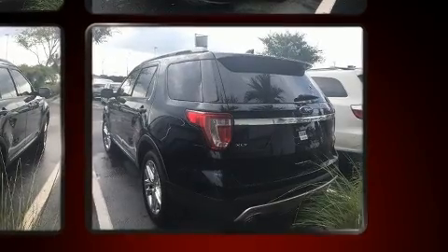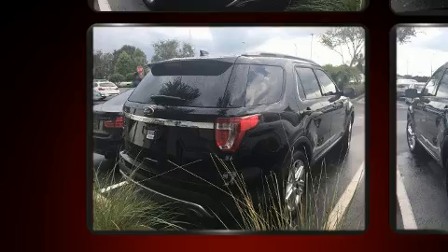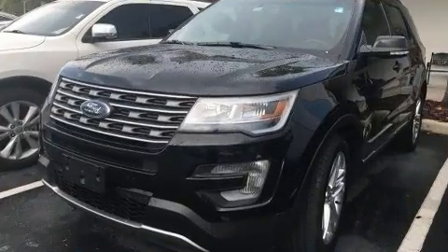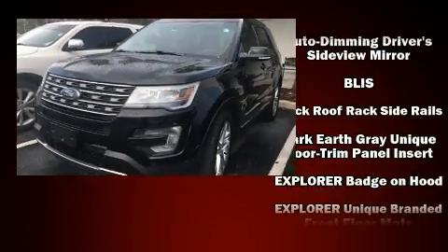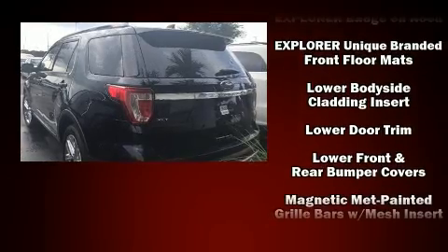A wealth of standard features means that you no longer have to sacrifice — like power windows, mirrors, and seats, a trip computer, front and rear air conditioning, front fog lights, remote keyless entry, and a blind spot monitoring system. Third row seats provide an even greater maximum passenger capacity.